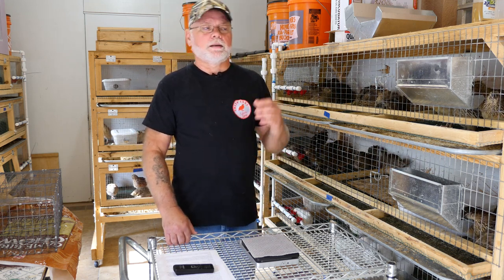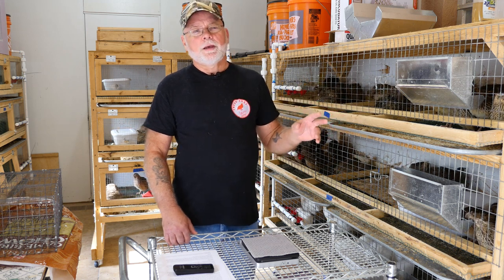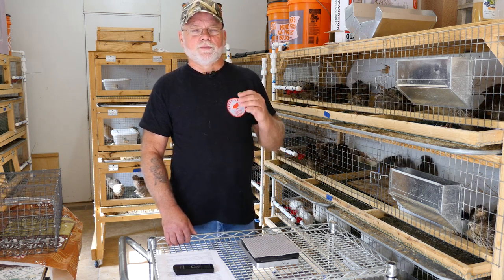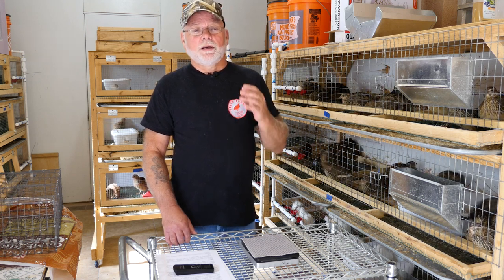I hope this gave you a better idea of how I select my breeders and a better understanding of what you're looking for when you're selectively choosing birds for your breeding program. Thank you for joining me today. If you're not already subscribed to the channel please do so — it helps me out and you'll get notifications of any new and upcoming videos. Thanks again and we will see you on the next one.